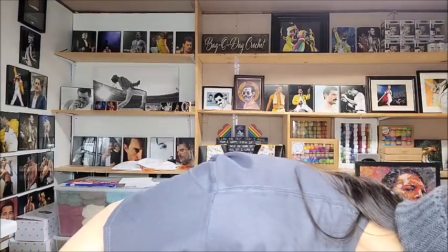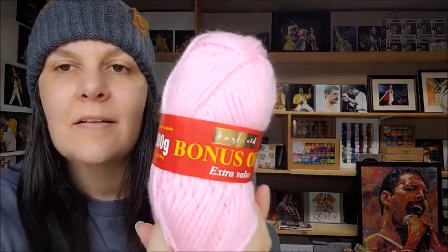Five bucks a ball. Sublime Extra Fine Merino Wool DK - 100% extra fine merino, feels good, I like it. It's a three weight, 127 yards, five bucks. Hayfield Bonus DK - I don't know why this was in the five dollar bin because I've got this in the three dollar one too. Anyways, this one's pink. Interesting how they did that. Hayfield Soft Twist - oh I love that color, very very pretty. It's a DK, beautiful.